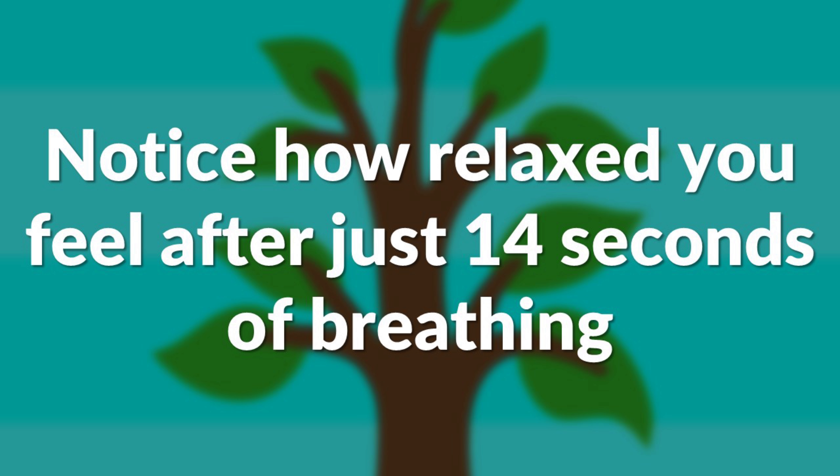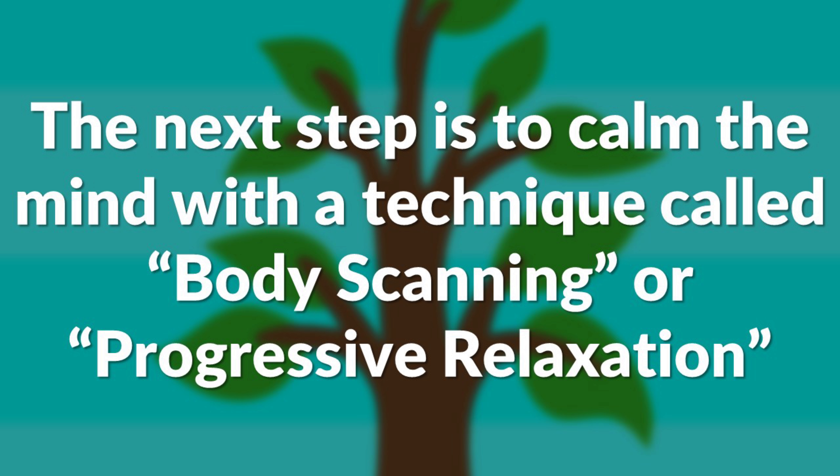The straw technique should relax your body and stop the panic attack almost immediately. The next step is to calm the mind.